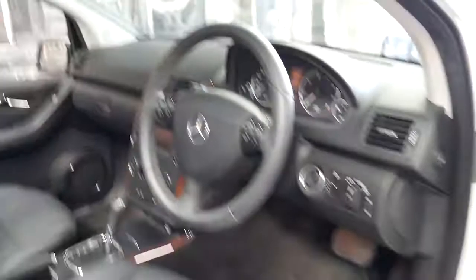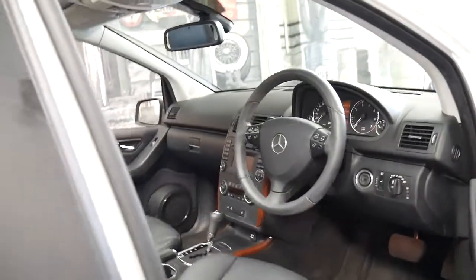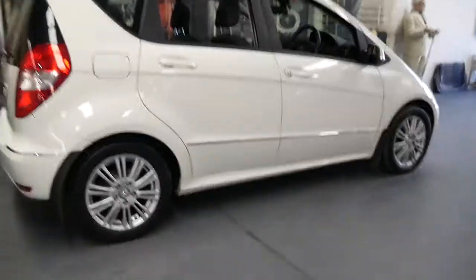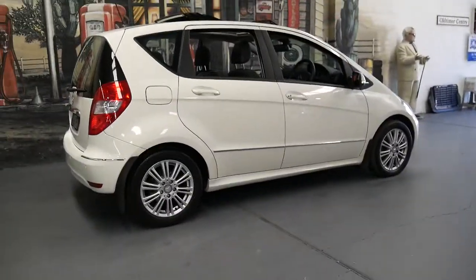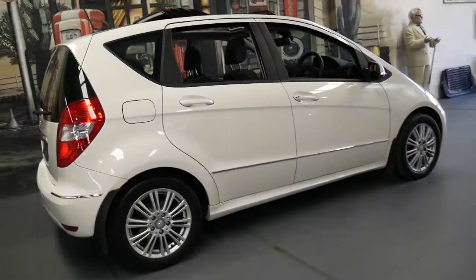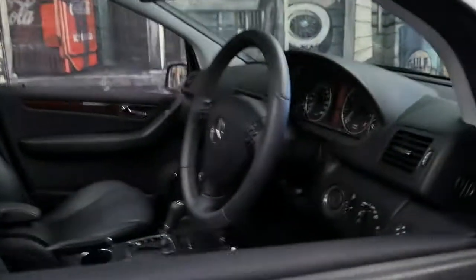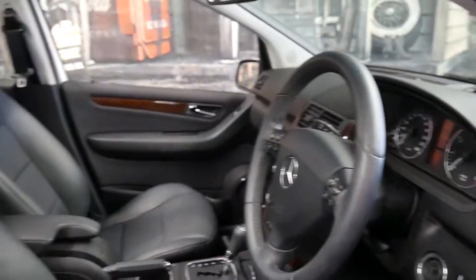We've actually had one about a year, a year and a half ago — same year A200 — and that had 190,000 kilometres. So this has a long life ahead of it. And it's white in colour with black leather interior, so it's easy to keep clean. I think it represents incredible value for money.